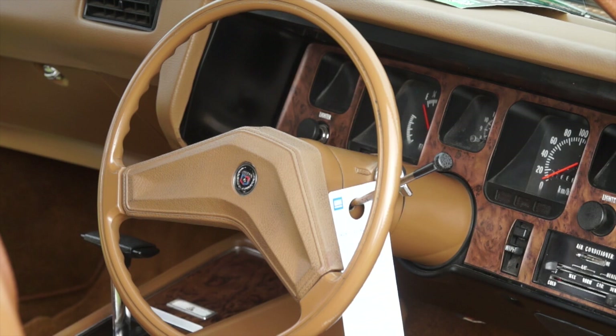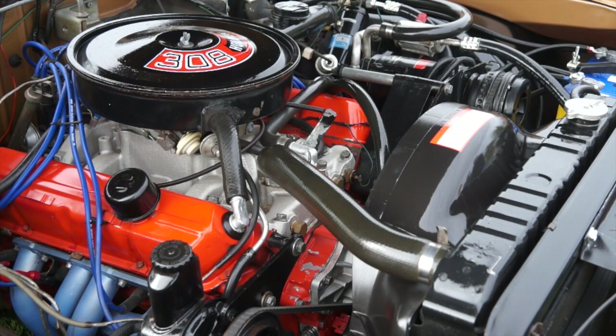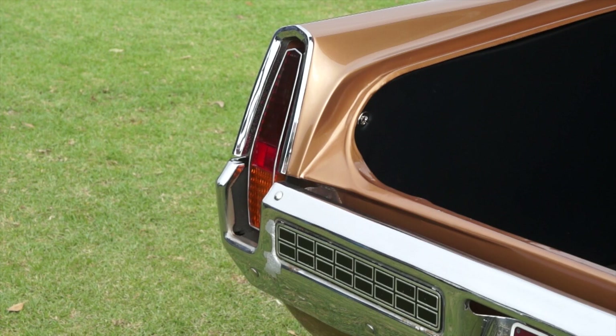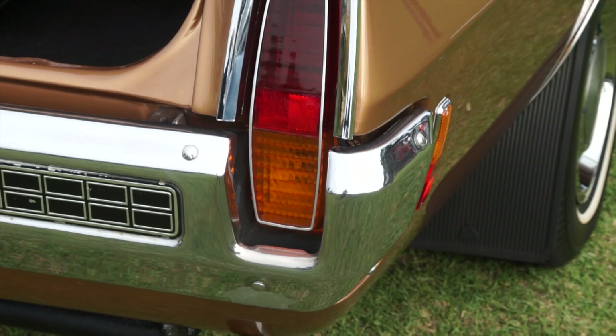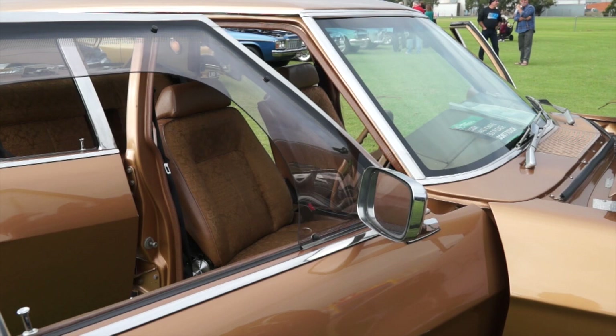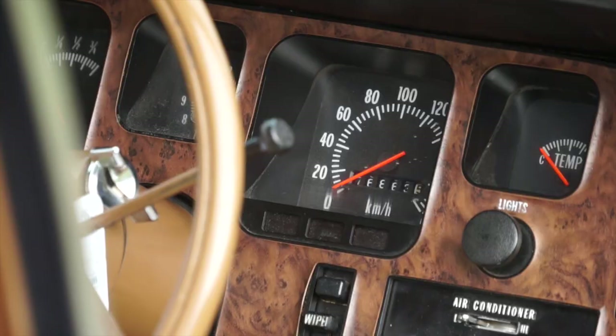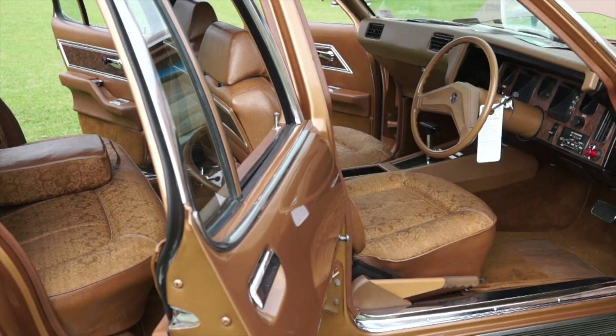I remember seeing these cars as a kid and just thinking, even then, how untouchable these things were. They were an incredible car on the road. They looked good. The vertical taillights out back — a carryover again from an American design. They just finished these cars very, very well, and it was a hats off to GMH here in Australia for doing that. I'm a bit biased, but I love the rear end of it. It stands out from the rest of the cars on the street, especially all the different H-series. They're all the same except for the Statesman.